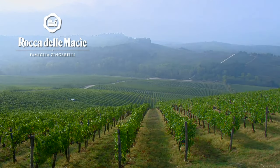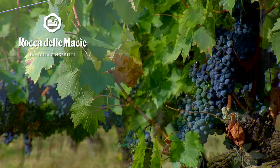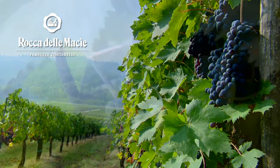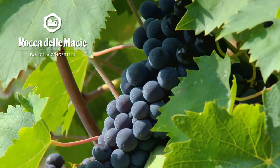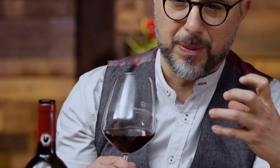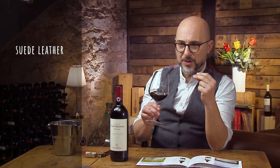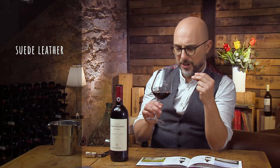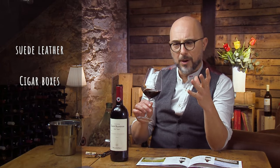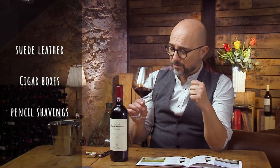Beautiful vineyard — you have to imagine this incredible downhill vineyard with these super beautiful cypress trees painted on top. Clay-based soil, so lots of intensity. Sangiovese 100%, so acidity, red berry crush, lots of cherries, but also a very elegant suede leather. It's like Bentley leather here. Cigar boxes and pencil shavings. Lots of complexity.